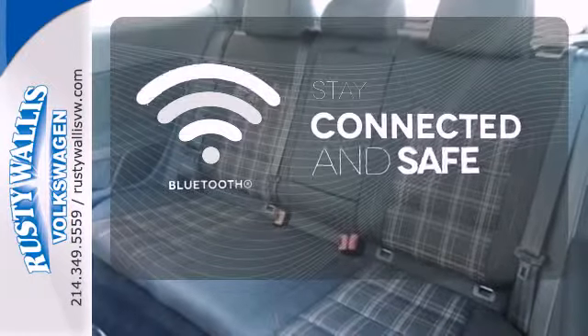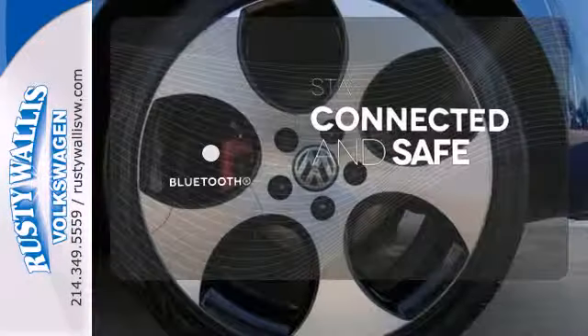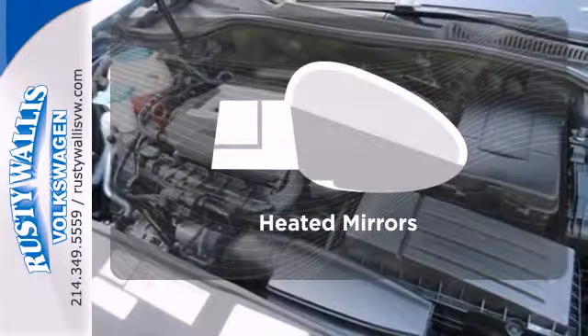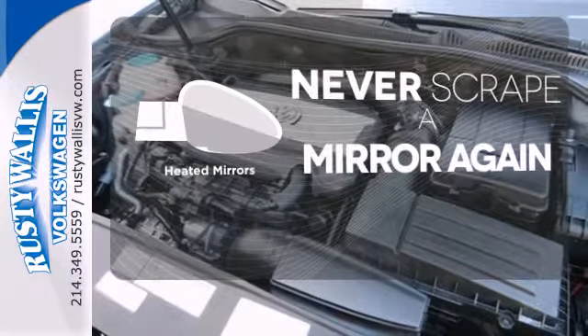Bluetooth wireless technology keeps you in command and in touch. Wrap yourself in the comfort of heated seats. Heated mirrors means never worrying about ice obstructing your view.